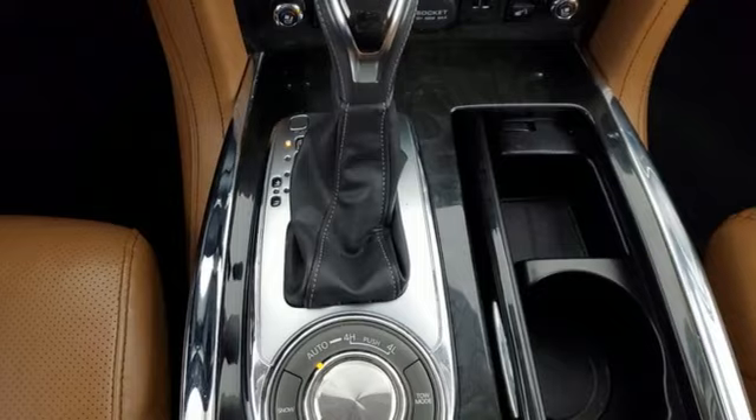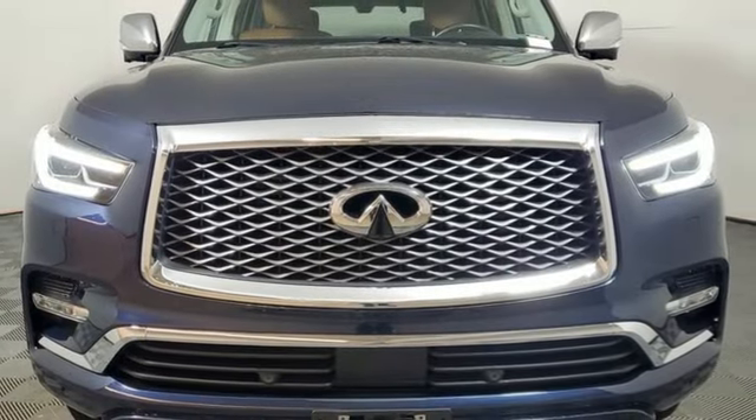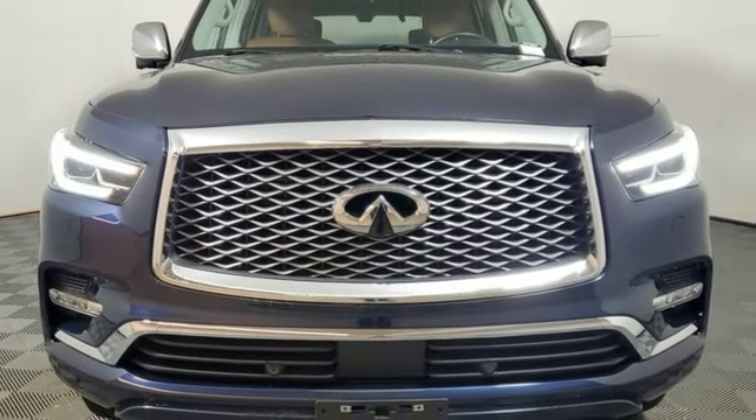Undeniably Infiniti. Someone's going to drive this fantastic vehicle off the lot. Should be you. Test drive it today.